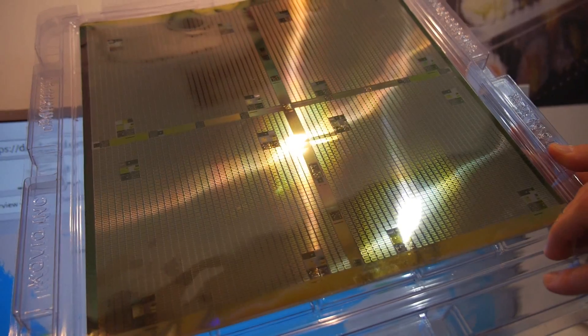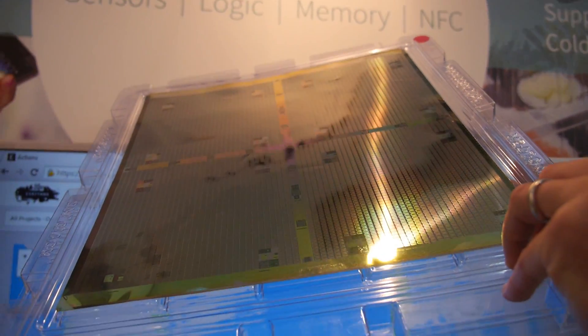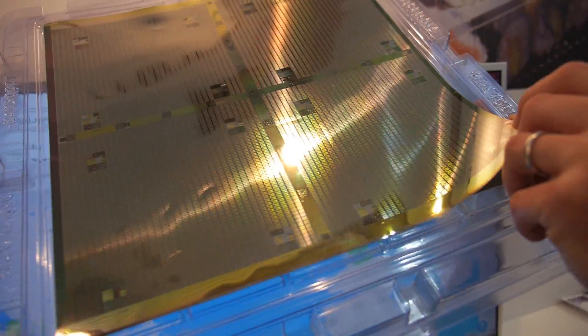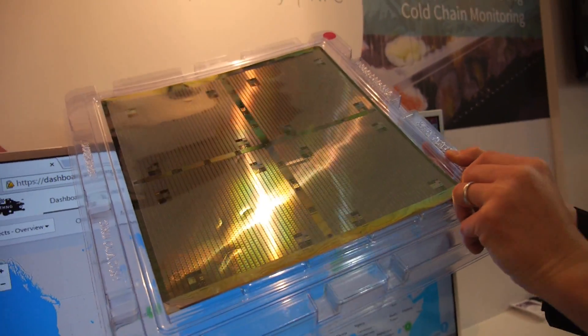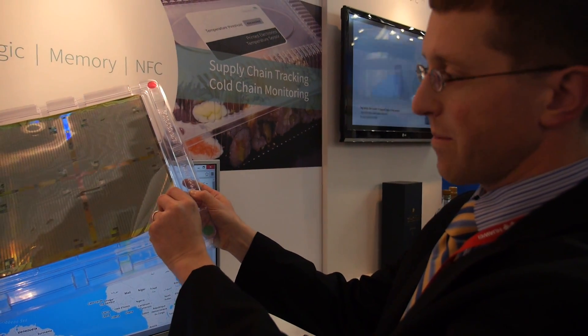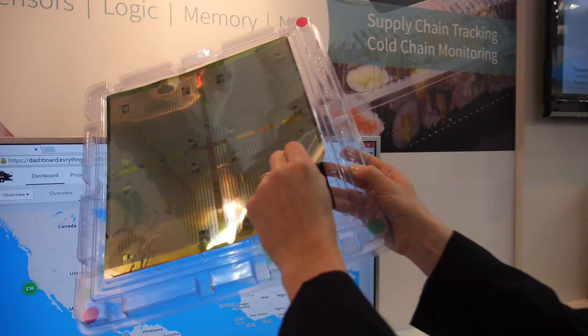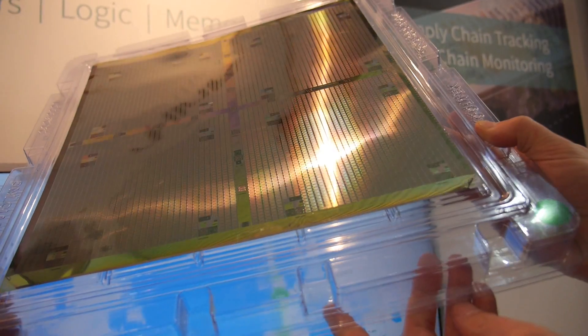Looking forward to everything printed, flexible, and unbreakable. This is the flexible metal foil substrate we use to manufacture the printed polysilicon process — this is where we make the NFC barcode as well as electronic article surveillance products.